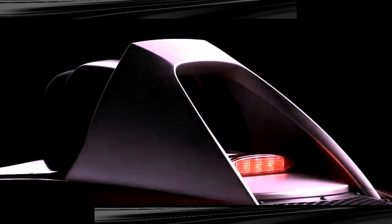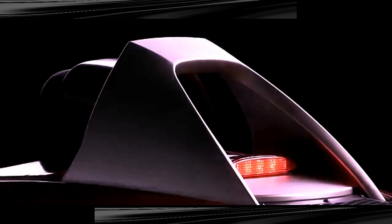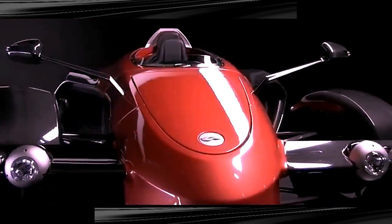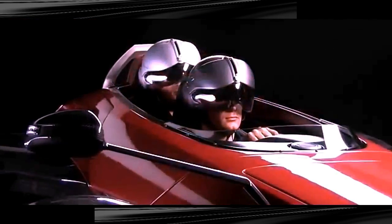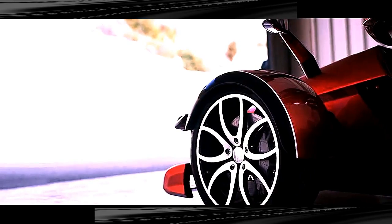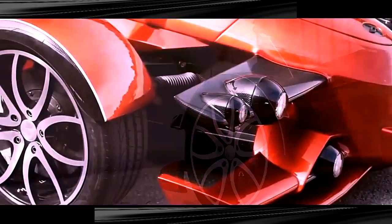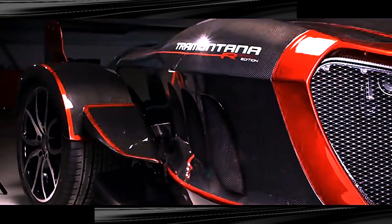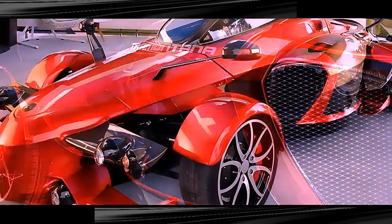It may be hard to describe your first look at the Tramantana, because you'll probably be struck absolutely speechless. This dominating creation from Spanish company AD Tramantana gets its name from the Spanish northern wind. With its Formula One profile and 202 mile-an-hour rating, the name definitely fits. The first Tramantana versions were open-topped, but a closed-top version, the Tramantana R, is now available in either single or tandem seating. Designed to perform as a combination of Formula One race car and fighter jet, each Tramantana is made to order and custom-designed for the individual driver.